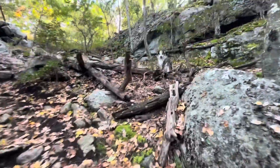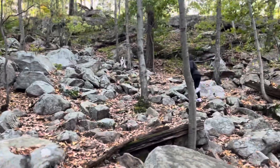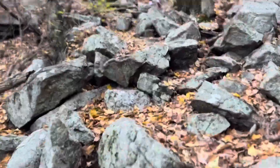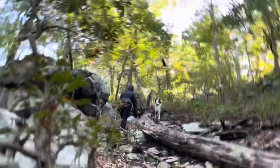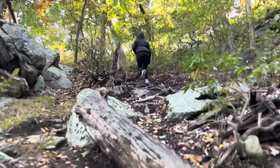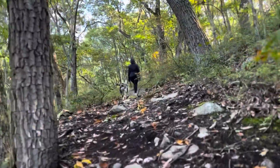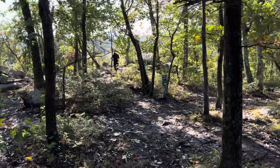Bandit's almost the first one up. Up we go. So we're going where V is, all the way up. Up and up we go. Made it up that rock scramble. I would say that's the hardest part of the hike.